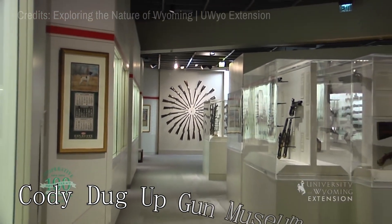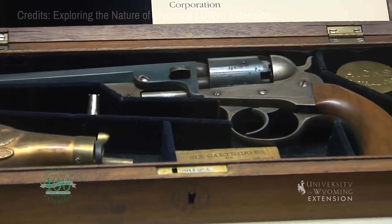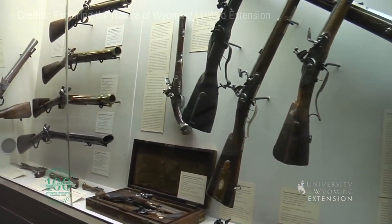At number seventeen, we have the Cody Dug-Up Gun Museum. This unique museum is home to a collection of historic firearms that have been dug up from various locations.